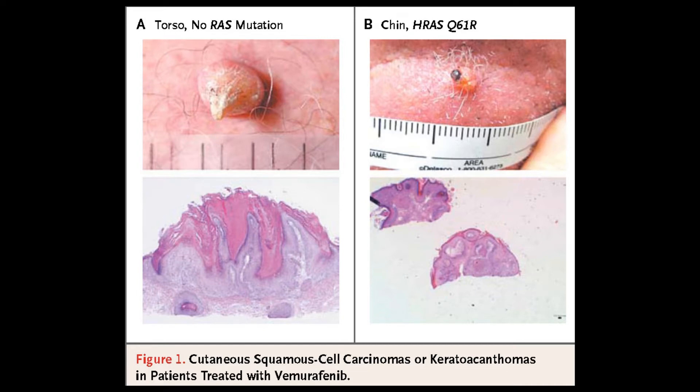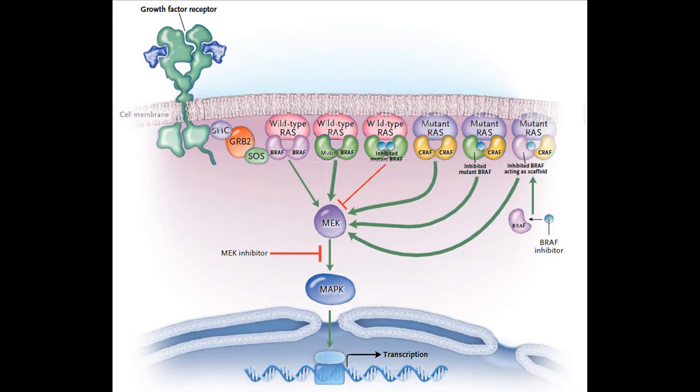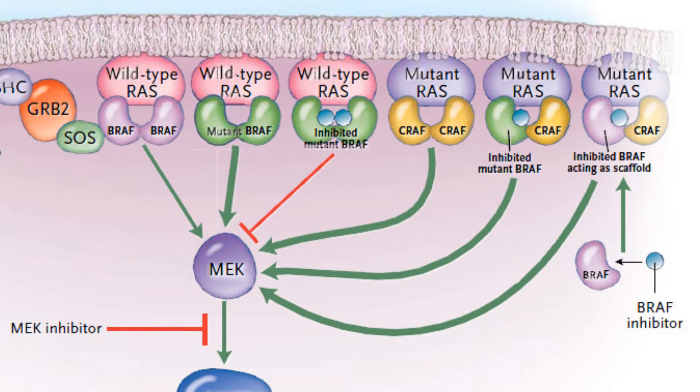On one side we had a drug that's very good at blocking an oncogenic mutation in melanoma — the BRAF mutation. And on another side, we had secondary cancers appearing while the melanoma was responding. It has been known that this class of inhibitors, the BRAF inhibitors, does one thing in a cell that has a BRAF mutation, which is to block the cancer pathway. But in a cell that does not have a BRAF mutation, it can do nothing, or it can actually paradoxically activate the pathway through a complicated mechanism of transactivation.